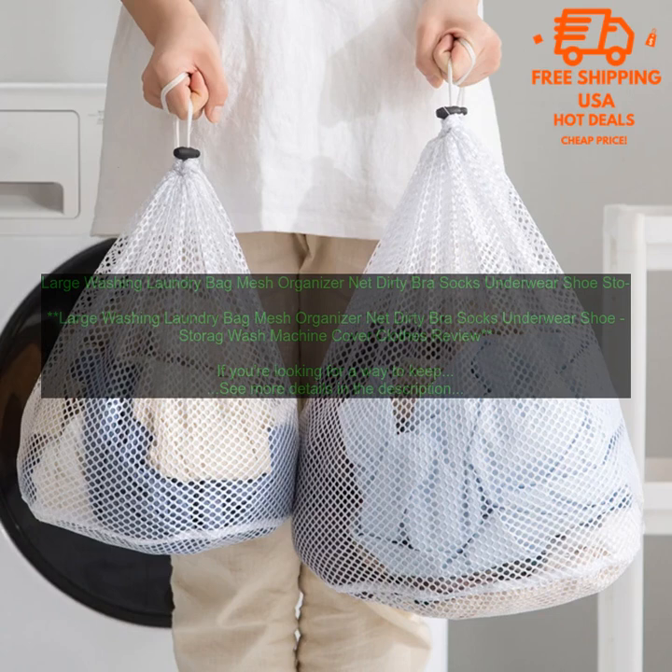Third, laundry bags can be used to store dirty clothes. This can be a great way to keep your dirty clothes out of sight and out of mind until you're ready to wash them. Fourth, laundry bags can be used to transport dirty clothes from one location to another. This can be helpful if you're staying in a hotel or if you're going to be doing laundry at a laundromat.